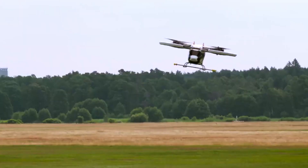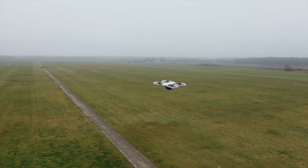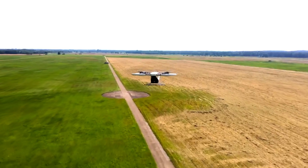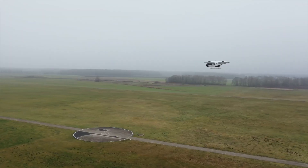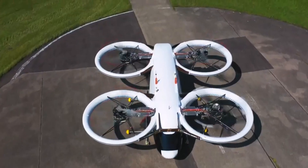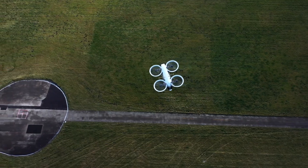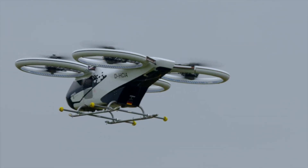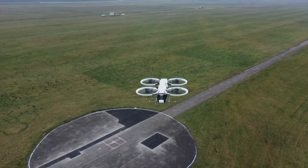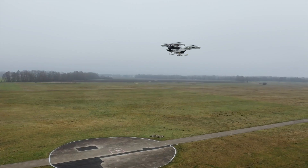With its modular design, the City Airbus interior can be adapted to various configurations to suit different passenger needs, whether for urban commuting, leisure travel, or cargo transportation. Safety is paramount, with advanced avionics and autonomous flight systems. Its electric propulsion system minimizes noise and emissions, contributing to a more sustainable urban environment.